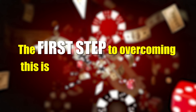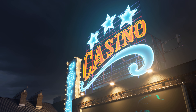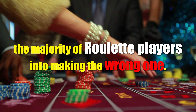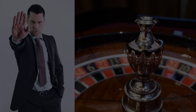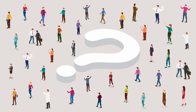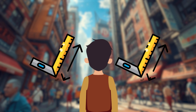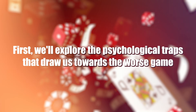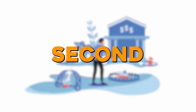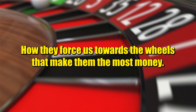The first step to overcoming this is picking the right wheel. And while there's a definitive best choice, casinos successfully trick the majority of roulette players into making the wrong one. So in this video, I'm going to show you how to stop the casinos from taking advantage of you by answering the big question: why do players keep picking the wrong roulette variations? To answer that, we need to look at it from two angles. First, we'll explore the psychological traps that draw us towards the worst game so you can learn to spot and avoid them. And second, we're going to open up the casino's playbook and expose how they force us towards the wheels that make them the most money.